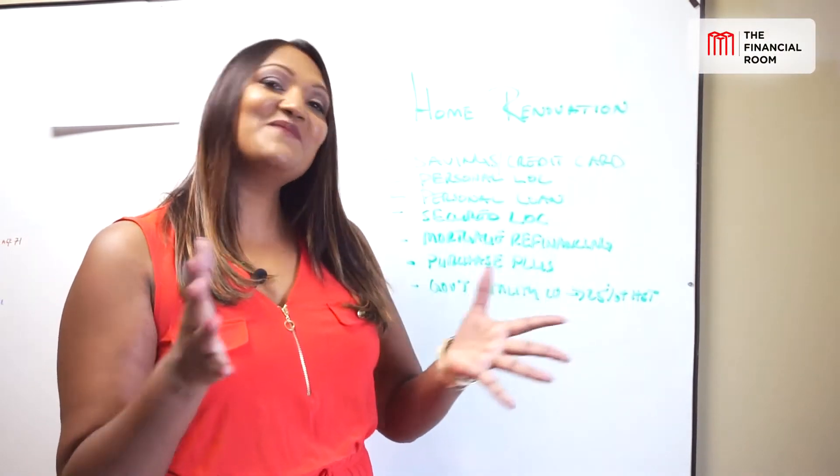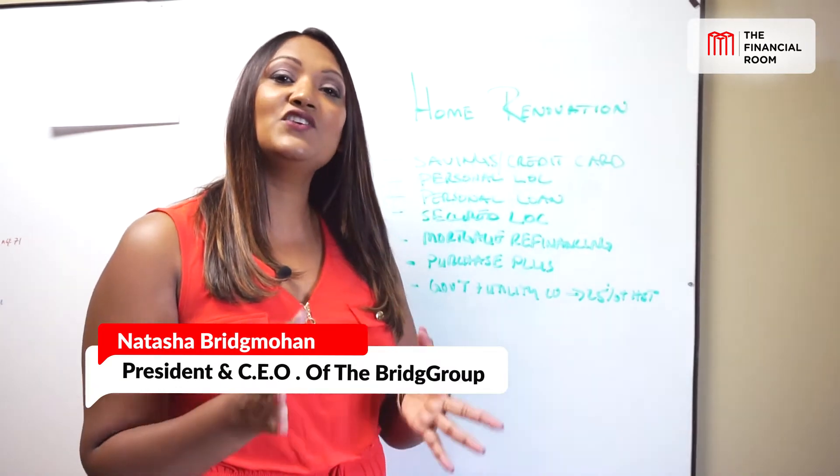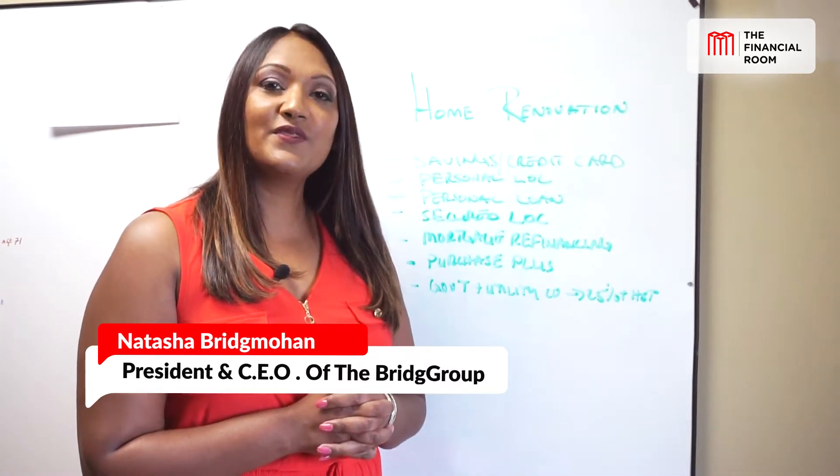Hello and welcome to The Financial Room. I'm your host, once again, Natasha Birchmoreland, president of The Birch Movement Company and your local mortgage broker with Monarch Mortgage.